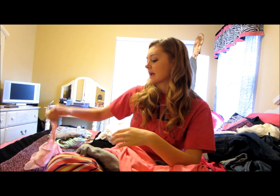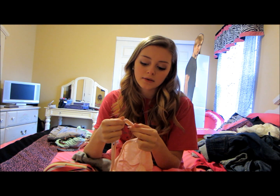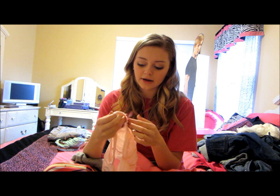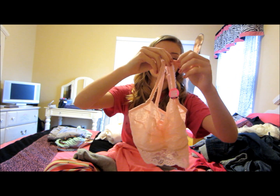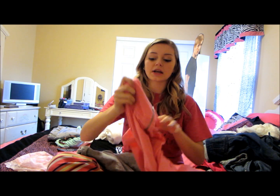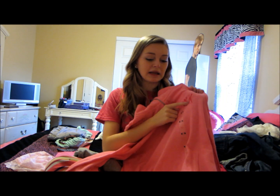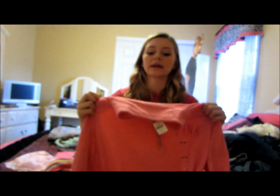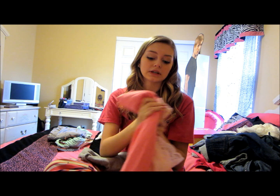At Victoria's Secret I saw these super cute jackets — I love wearing their jackets, they're so cozy. So I got this little piece, like a bandeau that goes under jackets and shirts. I'm going to wear this with the Pink jacket I got. It's just a normal jacket that says Pink right here and the rest of it is the color pink. It's super cozy, and if you unzip it you can see the bandeau underneath, so they go really well together.